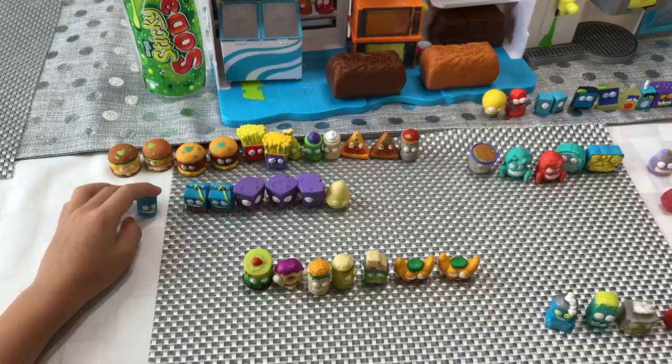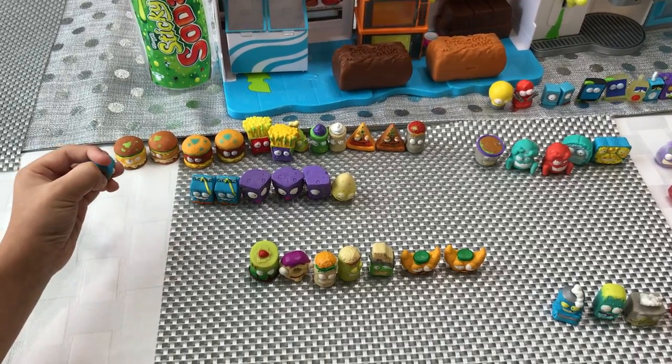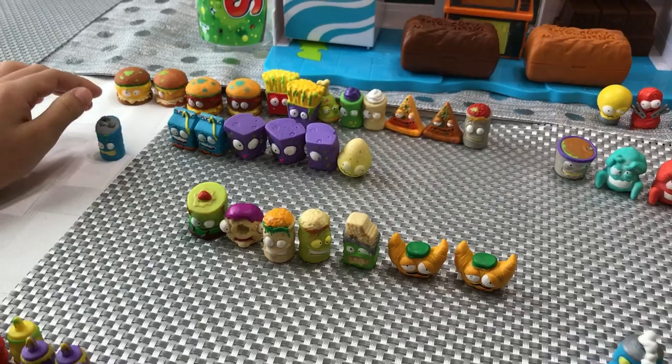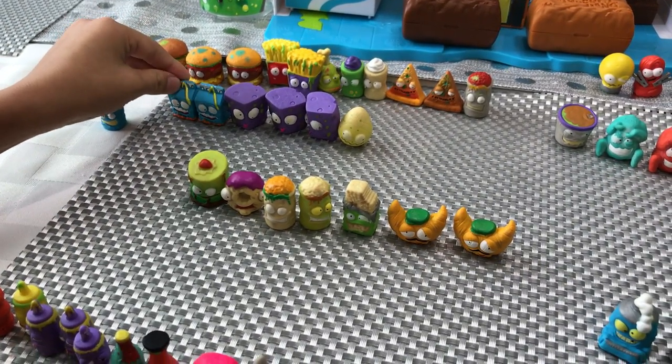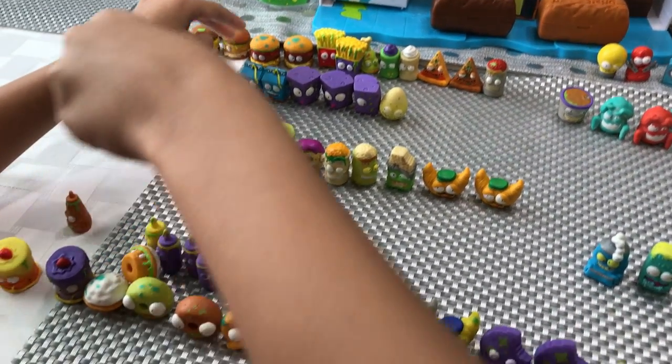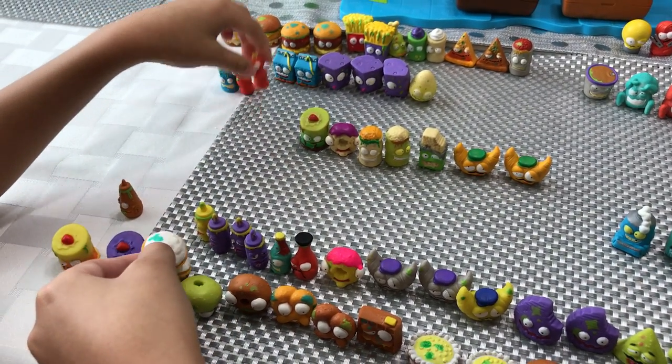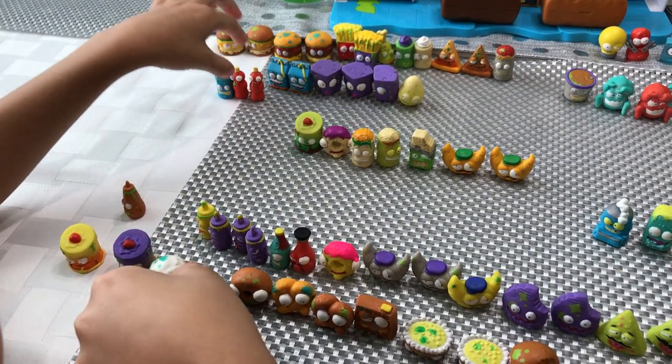Next, from the sodas category, Stinky Soda. We only got one of them, which is kind of funny. Wait — we do have more. Flat Fizz is in the sodas too. We must have got confused when we were organizing them. Flat Fizz — there's so many guys.